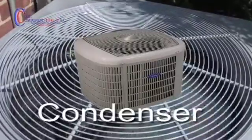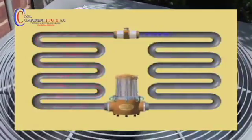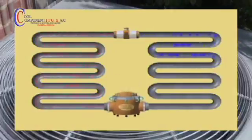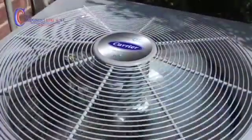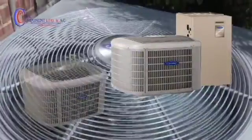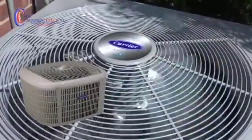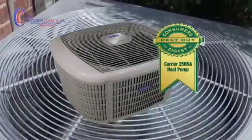The condenser is the outdoor portion of a split system air conditioner or heat pump. By converting refrigerant that is in a gas form back to a liquid, the coil sends heat carried by the refrigerant to the outside. There are two types of condensers: heat pumps and air conditioners.